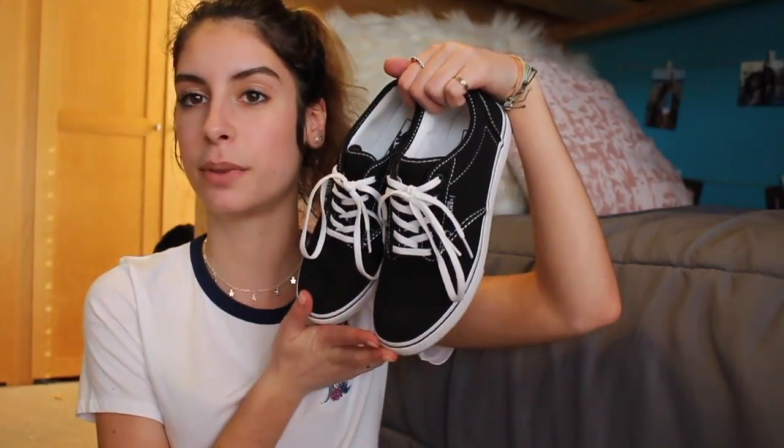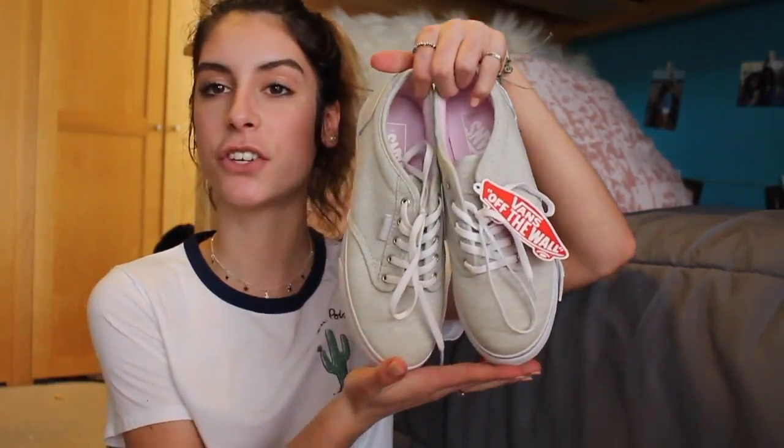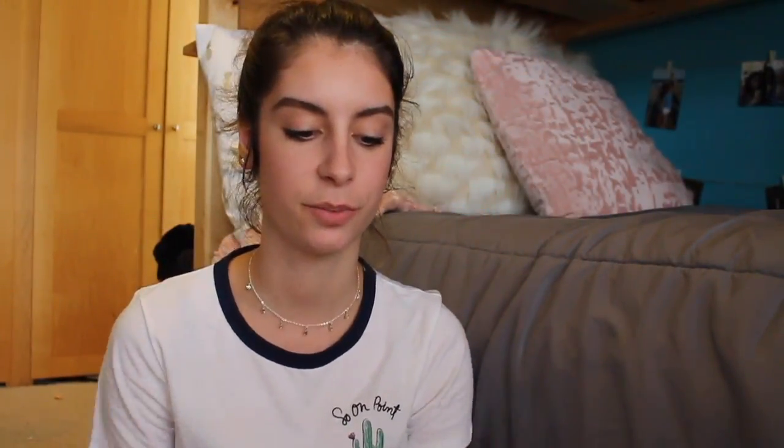The next place I went was Rack Room Shoes and I got two pairs of sandals. I got these black ones and then I also got these light gray ones. I've worn the black ones but I haven't worn the gray ones yet, but I'm excited to.